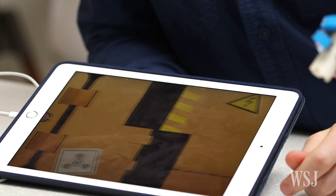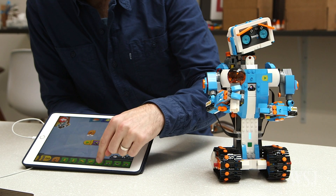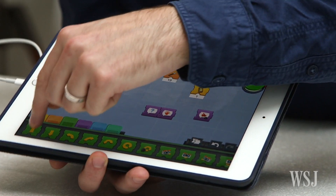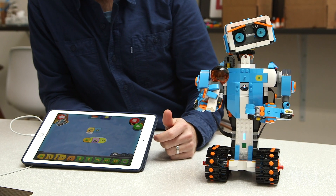LEGO Boost connects wirelessly to an Android or iOS tablet app, which teaches you how to build simple lines of instruction. No typing required. Like real-world LEGO bricks, these digital blocks of code stack up to make your LEGO creation respond to stimuli or perform a little routine. Dance, Vernie!